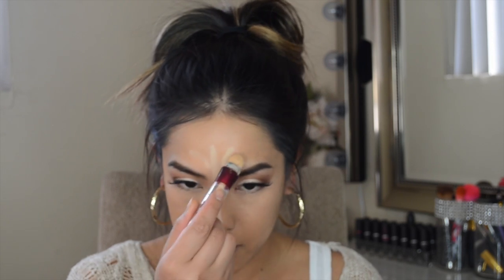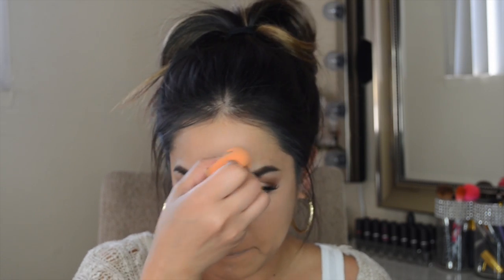I'm taking my Maybelline Age Rewind and I'm just going to use this to highlight the rest of my face just a bit and blend it out. Now to set — I set my under-eye and highlight areas with the Laura Mercier Loose Translucent Setting Powder. I love this stuff, it's so amazing — so finely milled and it does a really beautiful job at setting your makeup.